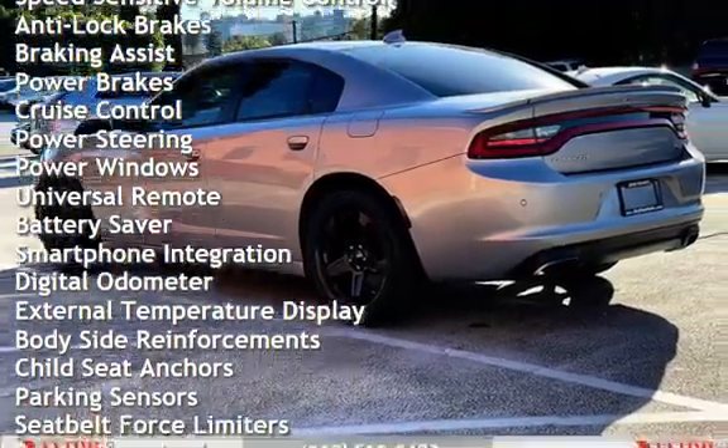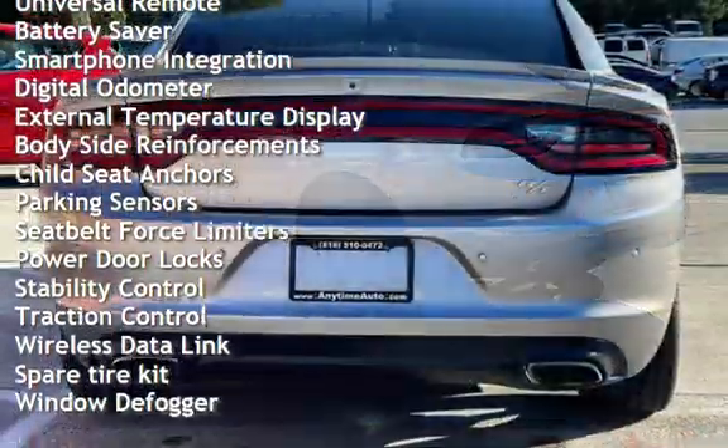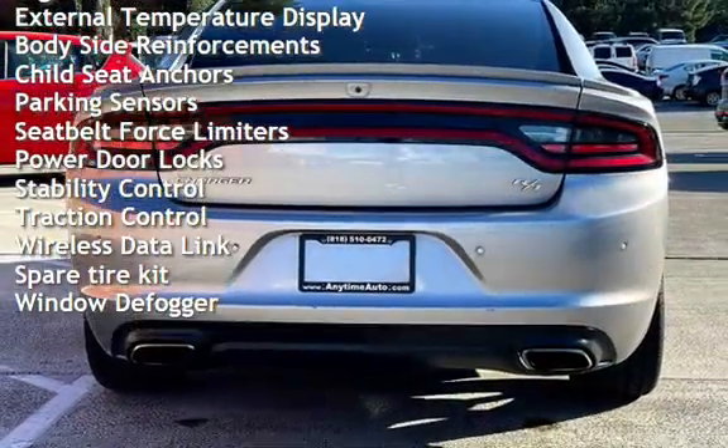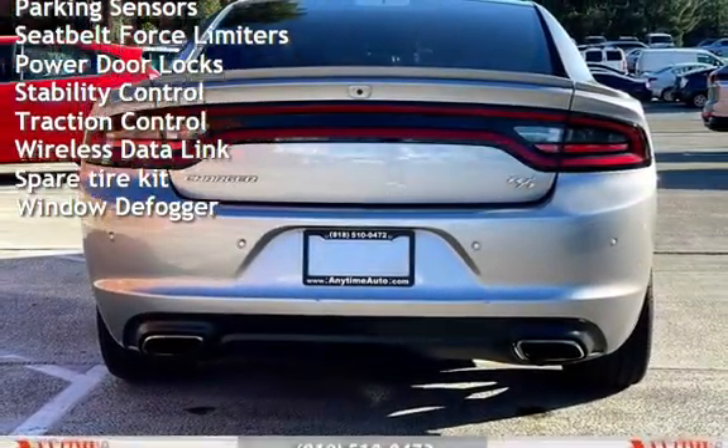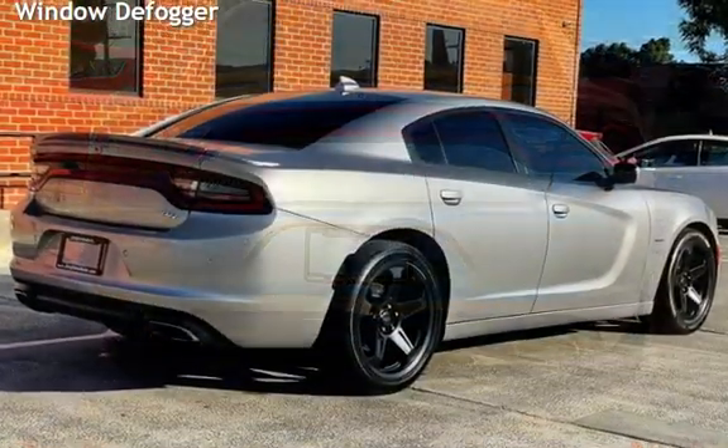Additional features include braking assist, power brakes, cruise control, power steering, power windows, universal remote, battery saver, smartphone integration, digital odometer, and external temperature display.